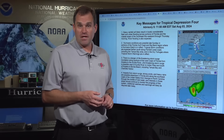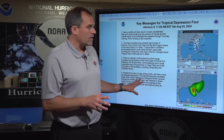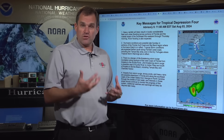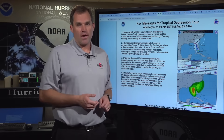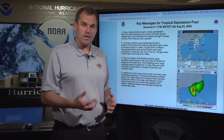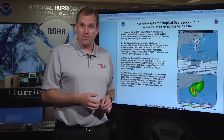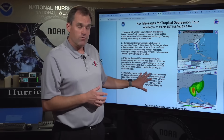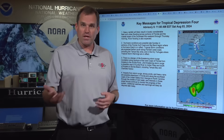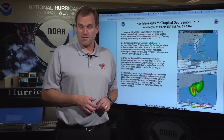Farther downstream, there is a lot of uncertainty in the forecast, but there will certainly be impacts from northeast Florida, coastal Georgia, coastal South Carolina, and coastal North Carolina into next week. We'll be able to refine the location, intensity, and magnitude of those impacts, but everybody in those regions will want to stay tuned for updates as watches and warnings will likely be issued for those areas in the next couple of days.